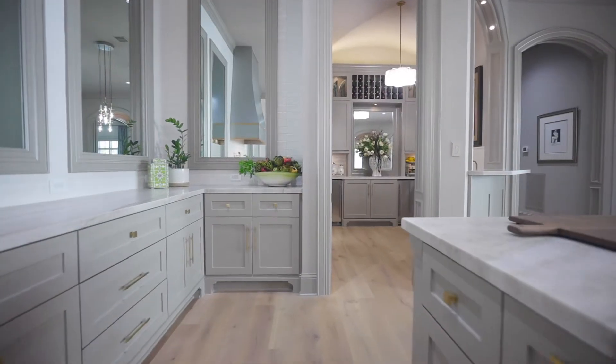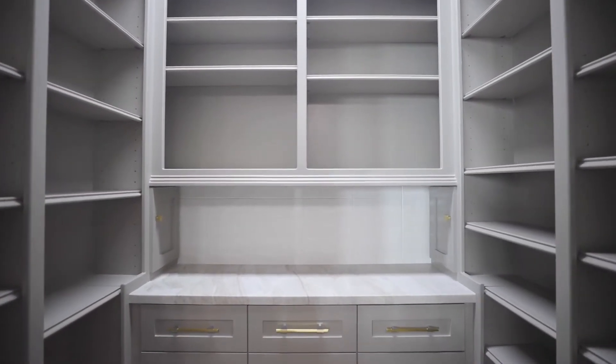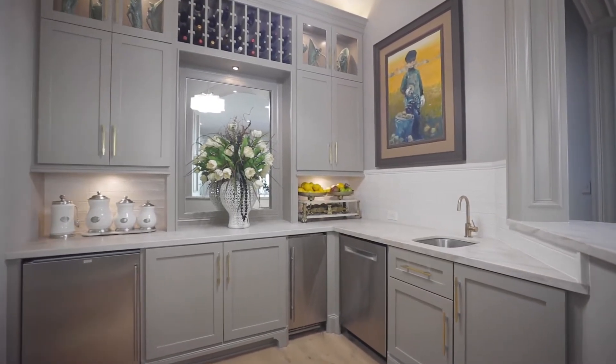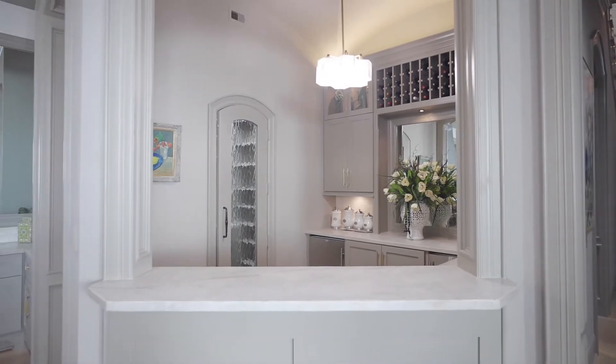Next to the kitchen is a full bar with walk-in pantry and appliance garage that features a sink, Scotsman ice maker, beverage fridge, and a second dishwasher. This is ideal for entertaining and could easily double as a catering kitchen.